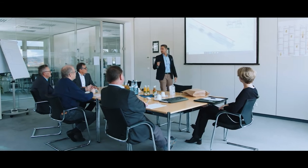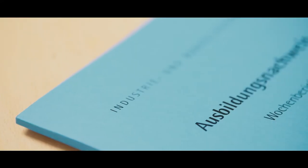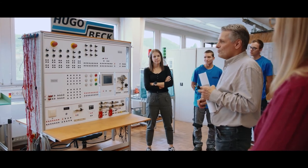Much would not be possible without experienced and highly qualified employees. As a training enterprise, Hugo Beck has already supported over 300 young people on their career paths.